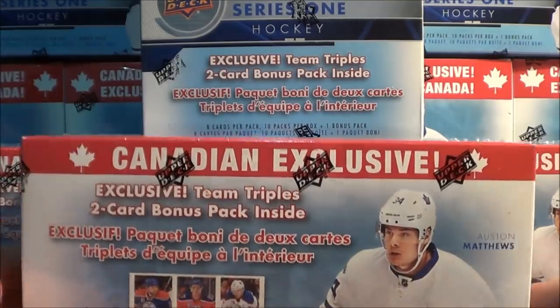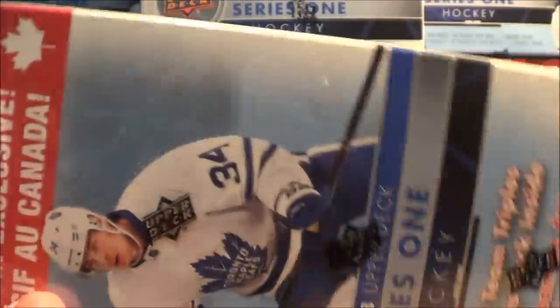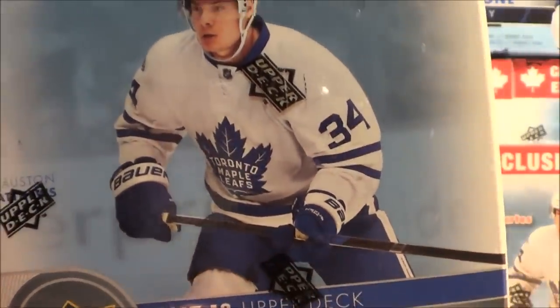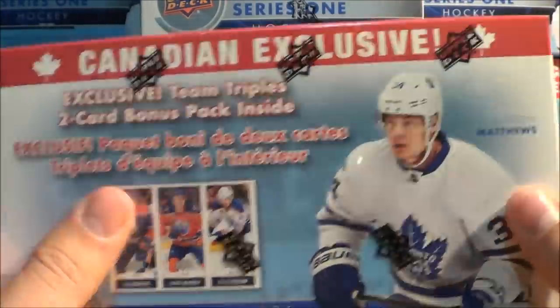On the Bronco Taco Show, we open up trading cards and today we have 10 entire boxes of Upper Deck Series 1, 17-18 edition. These are the Canadian Exclusive Boxes that come with the Team Triples inserts. 8 cards per pack, 10 packs per box, plus the Bonus Pack which is the Team Triples. All these boxes got sent to me by ZephyrEpic.com — a huge shout out to them. They sent me an entire case of these, which has 20, and today we're opening up half the case. Before we get started, we have a contest going on where you can win an entire case — 20 of these boxes for yourself. Check out my video where I announce the contest by clicking the card in the top right corner or following the link in the description.